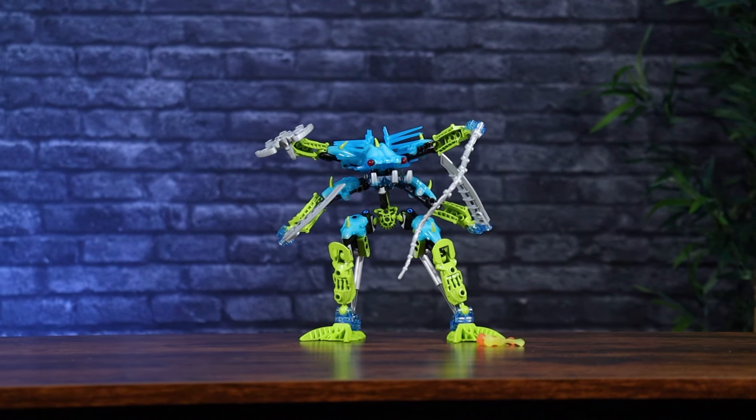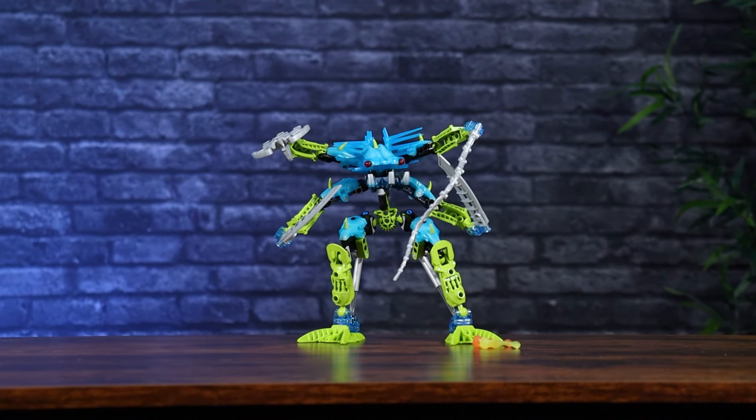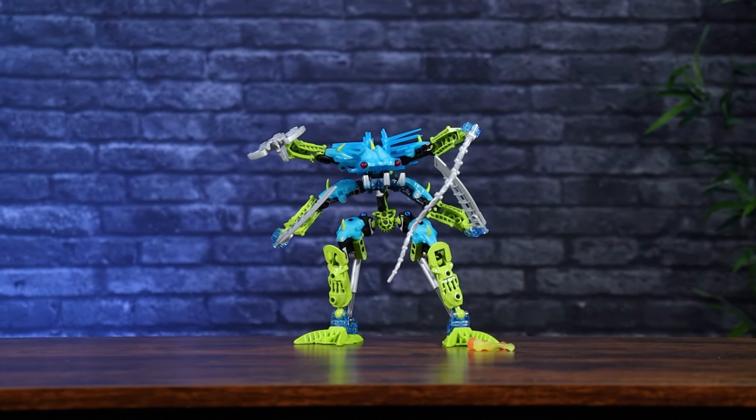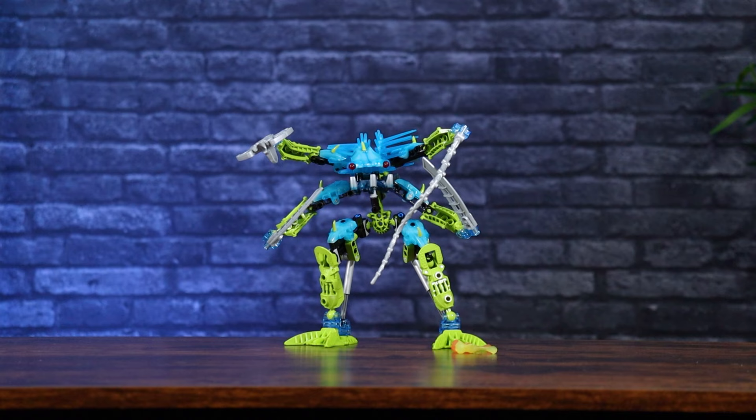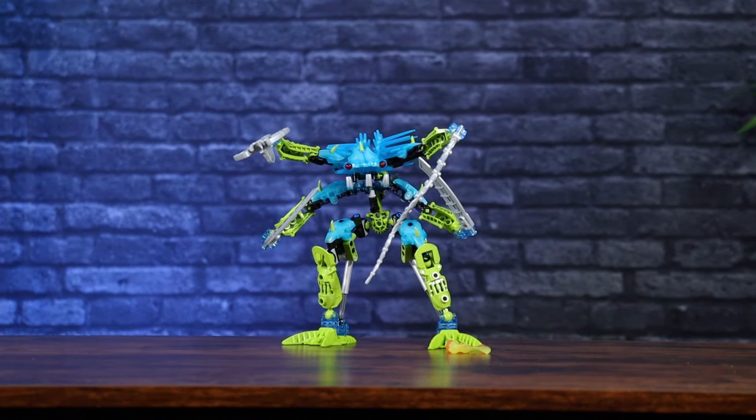The legs are duplicates and the arms are essentially four of the same thing with a slight tweak depending on whether it's the right or left side. Pretty straightforward build, but you can't complain — 13 minutes, super fast. Honestly just a little bit longer than a Barraki or a Toa Mahri build.